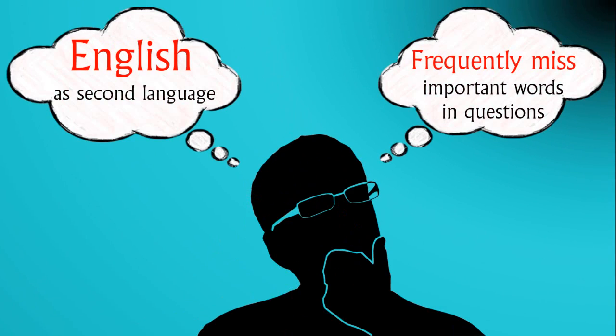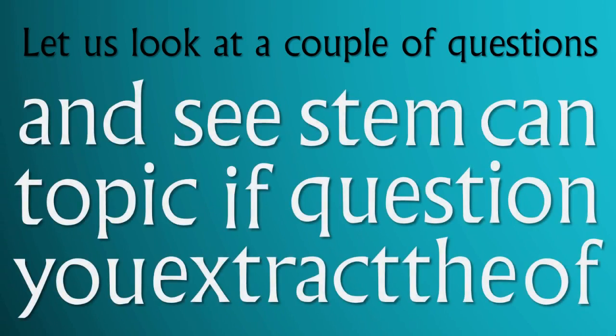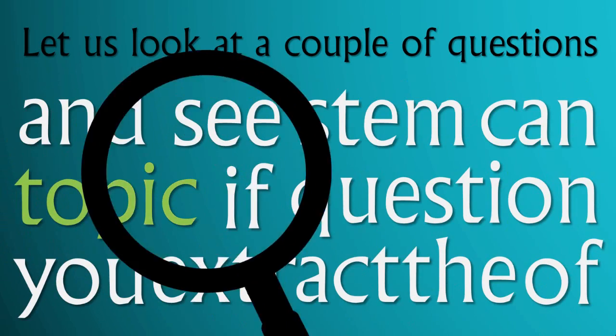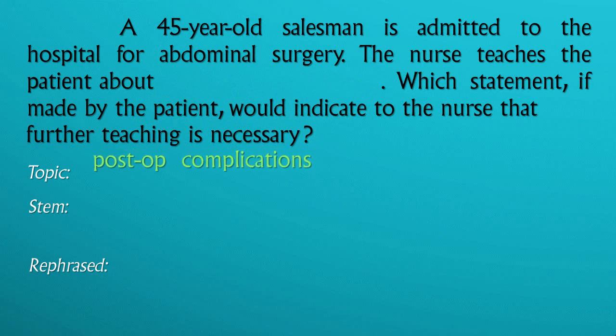If English is not your first language, or if you frequently miss important words in questions, this is a critical step in adding to your test-taking habit. Let us look at a couple of questions and see if you can extract the topic of the question and the stem. You have a 45-year-old salesman admitted to the hospital for abdominal surgery. The nurse teaches the patient about post-op complications. Which statement, if made by the patient, would indicate to the nurse that further teaching is necessary? The extracted topic is post-op complications.